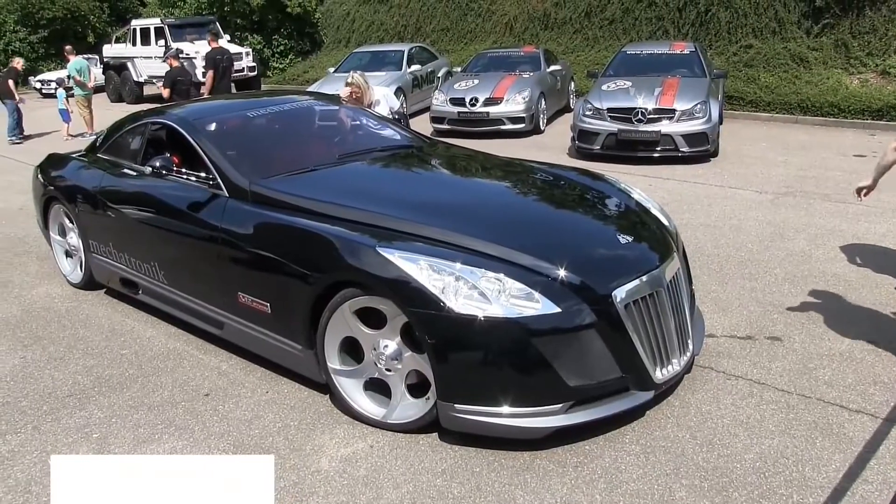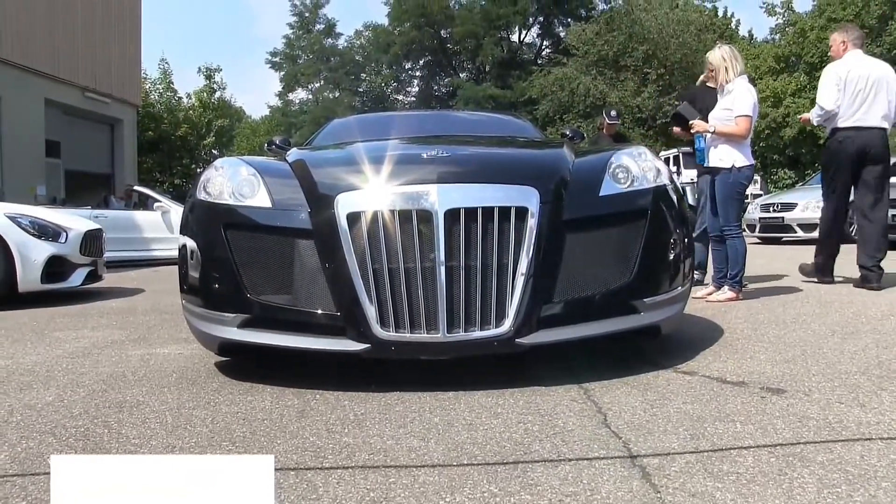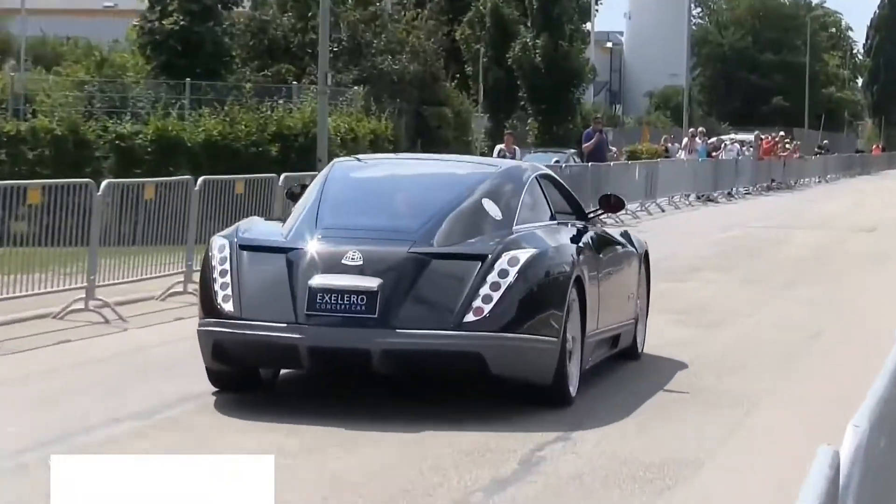Number 2: Maybach Exelero. Maybach Exelero is the second most expensive car in the world. Its price is $8 million. The car is made by the world's oldest car-making company, Mercedes-Benz.